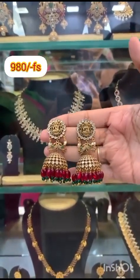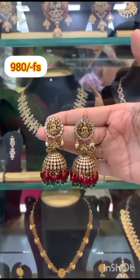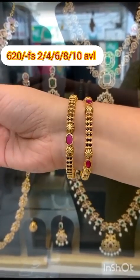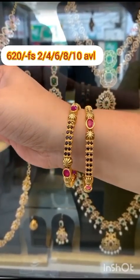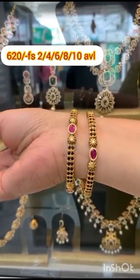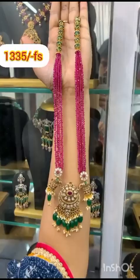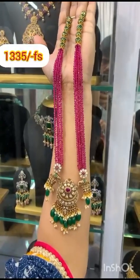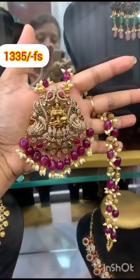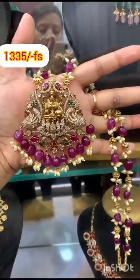So never before, ever after — don't miss these wonderful collections. If you subscribe to our channel and click on the bell icon, you'll see any new collection in the next video.